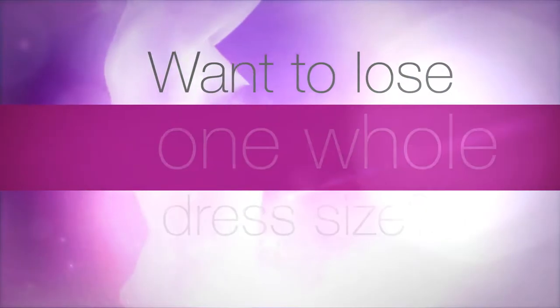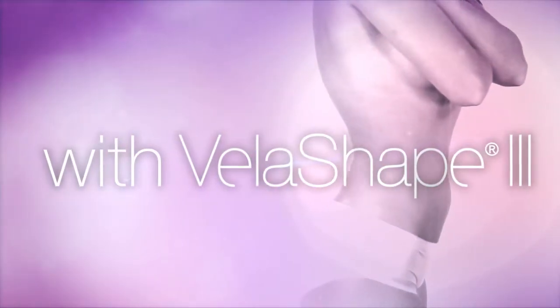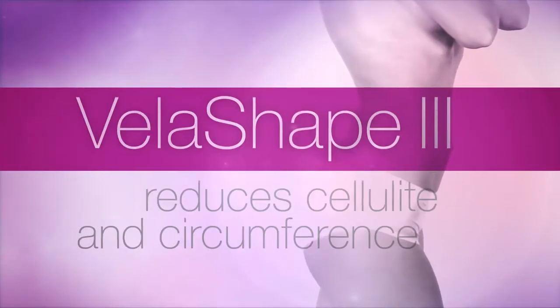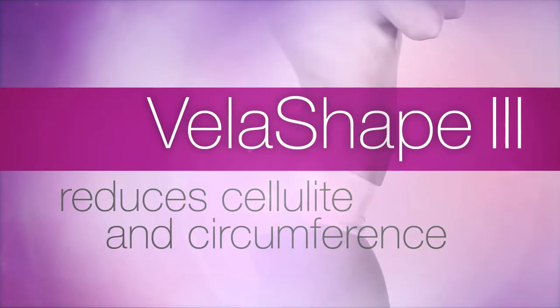Want to lose a whole dress size or trade stubborn cellulite for firmer, smoother-feeling skin? You can with VelaShape. VelaShape is the only FDA-cleared non-invasive treatment to reduce the appearance of cellulite while reducing circumference.